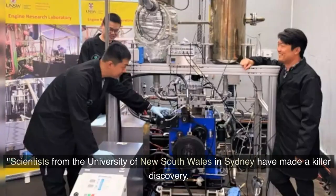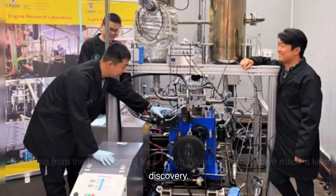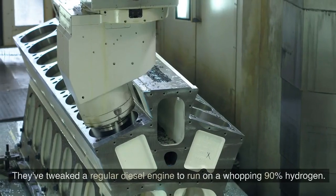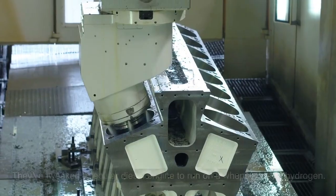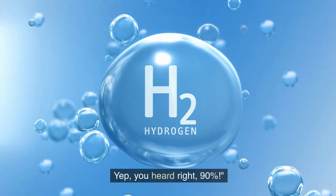Scientists from the University of New South Wales in Sydney have made a remarkable discovery. They've tweaked a regular diesel engine to run on a whopping 90 percent hydrogen. Yep, you heard right — 90 percent.